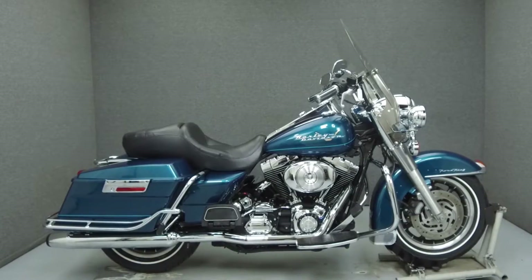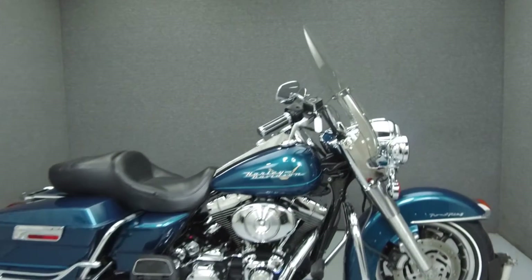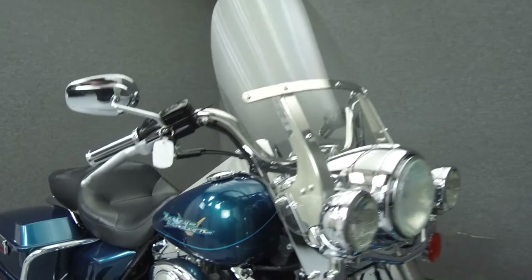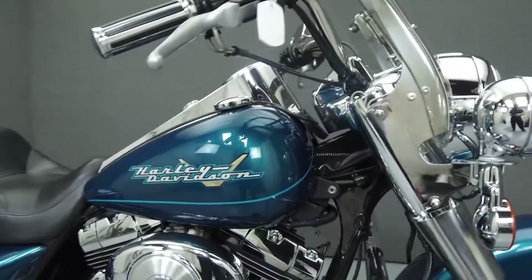Hey everyone, this is Keegan from National Power Sports. Today we're going to take a look at this 2004 Harley-Davidson Road King with 26,083 miles.